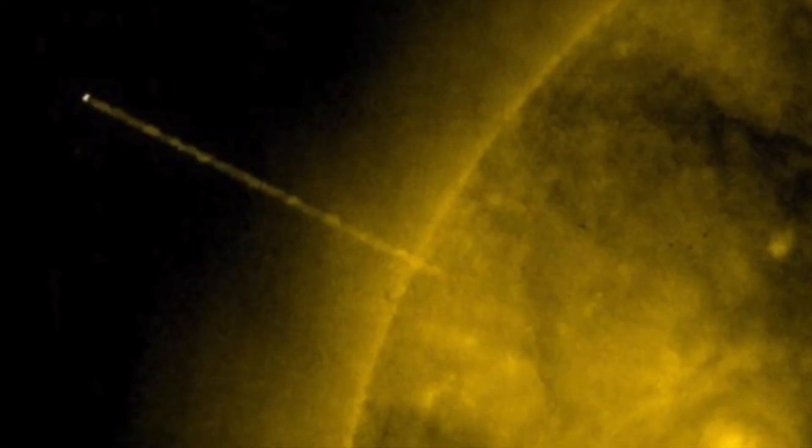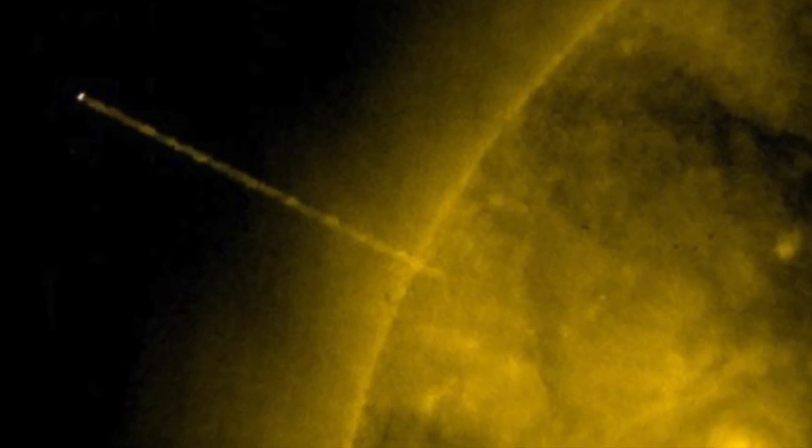Not everyone has got on board with the idea that giant UFOs are firing energy beams into the sun, but amateur researchers have said they've got photographs of this happening, and that as of right now NASA has failed to explain what these photographs show. One amateur researcher said: "I've been looking through the SOHO images for years now, and these are some of the most interesting anomalies that you'll see. We are only describing what we see in the images, and it does look like a giant craft is firing a beam of energy into the sun."